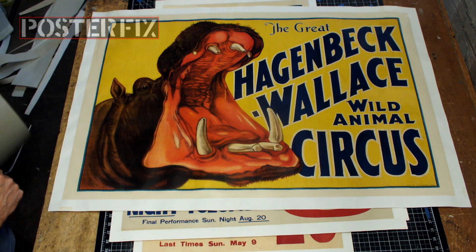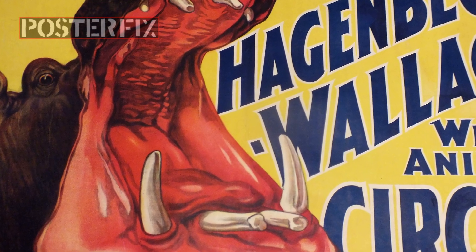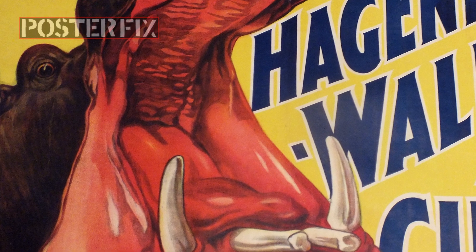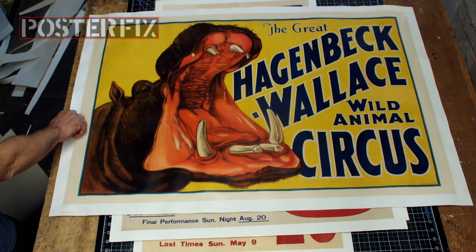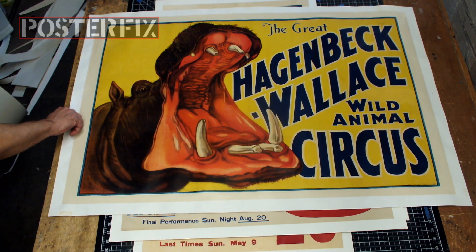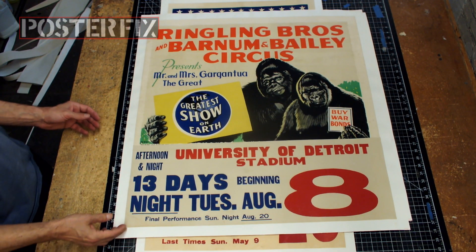A nice image of a tiger in Africa. Erie Litho Company printed this fine offset litho. Erie Litho also printed the great Hagenbeck-Wallace Wild Animal Circus poster, but this one is a lithograph and not an offset. Look at that big rhino!